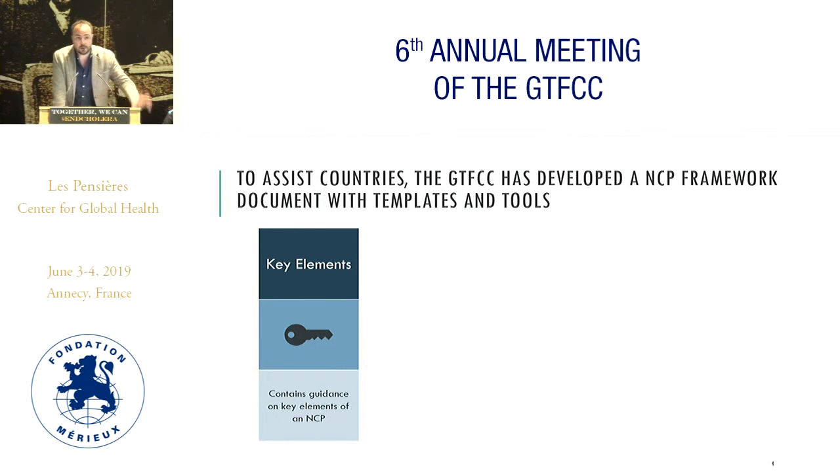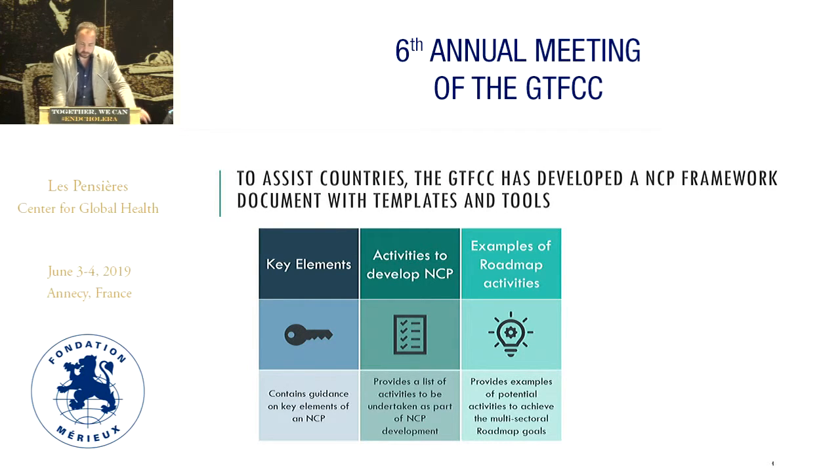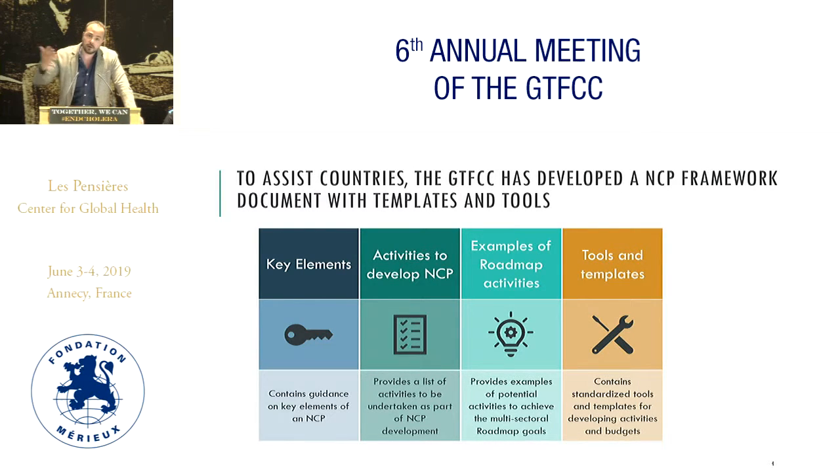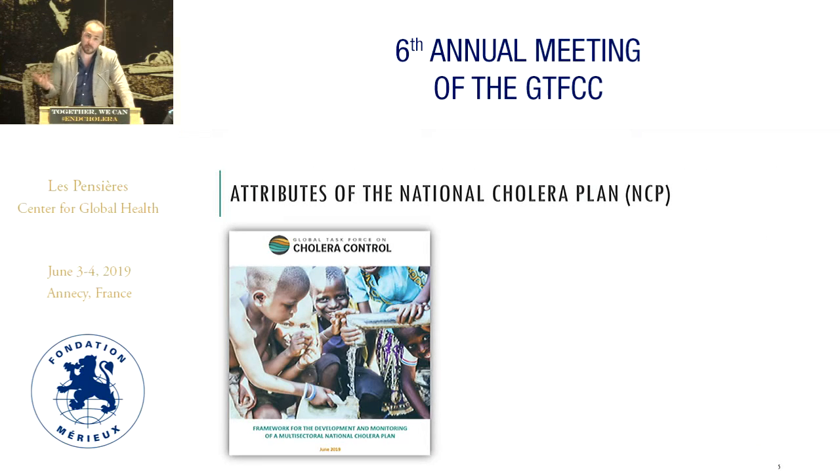This document, which has been circulated in several iterations to most of you here, contains the key technical elements and the activities that should be considered, different examples of how this can be achieved, and different tools linked to the technical guidance we have been producing in these five years of revitalization. It is supposed to work as a resource document — as a cookbook — to prepare these national cholera elimination plans.